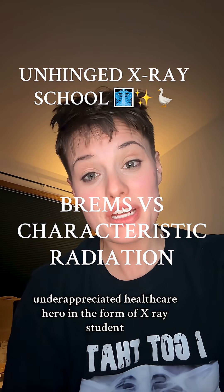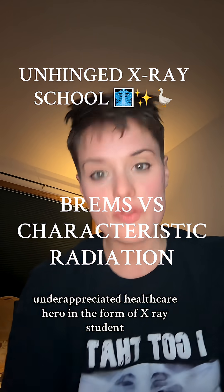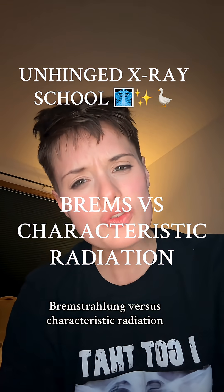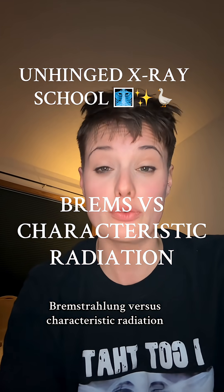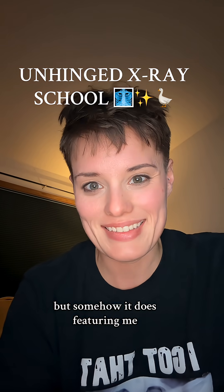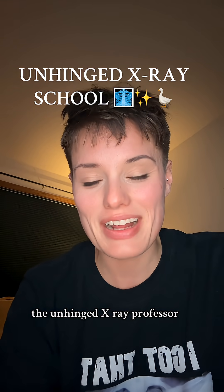If it isn't another future underappreciated healthcare hero in the form of an x-ray student, back again to learn about Bremsstrahlung versus Characteristic Radiation. Welcome back to another episode of 'I don't know how this works but somehow it does,' featuring me, the unhinged x-ray professor.